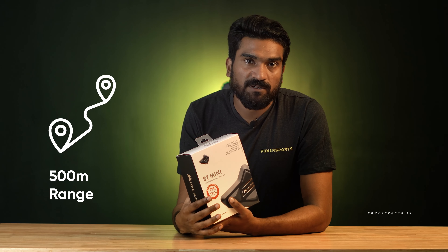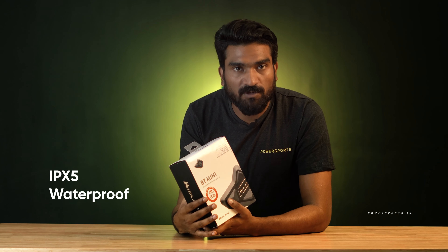This will give you a range of 500 meters, and it is a waterproof device. You can also find noise cancellation, and you can connect it with your phone and GPS.